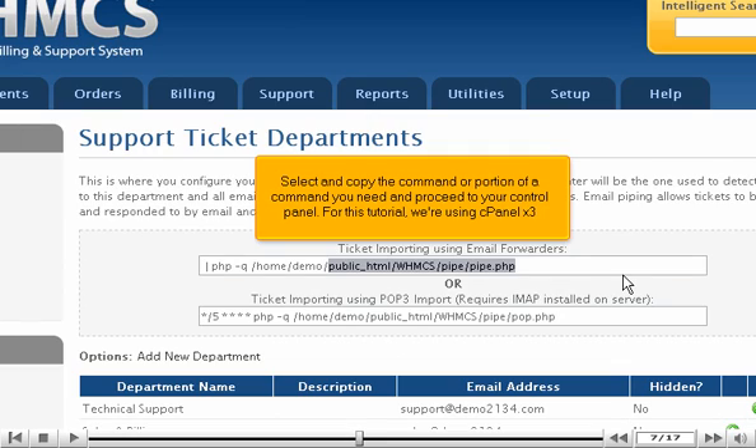Select and copy the command or portion of a command you need and proceed to your control panel. For this tutorial, we're using cPanel X3.